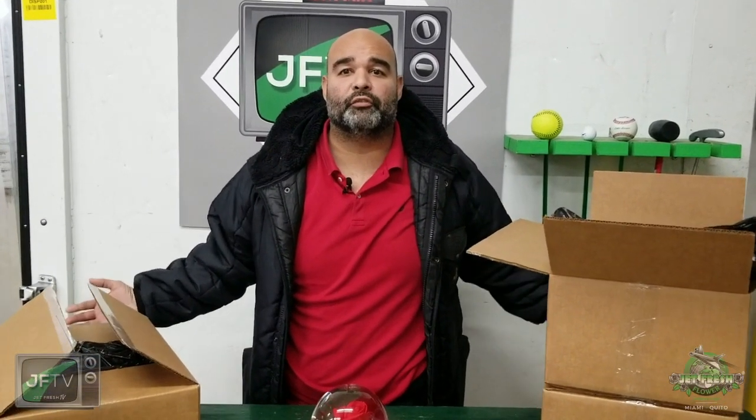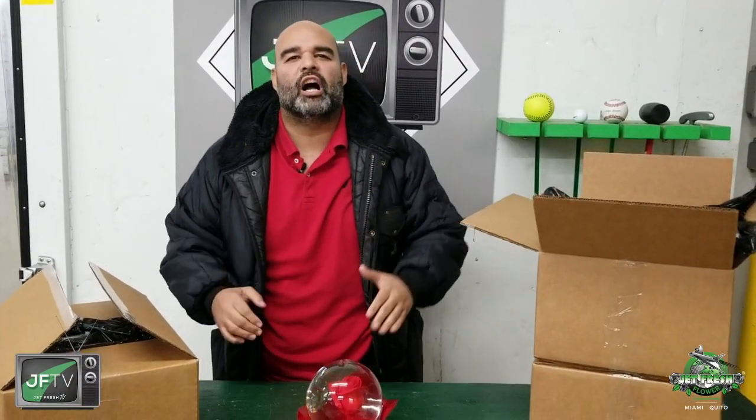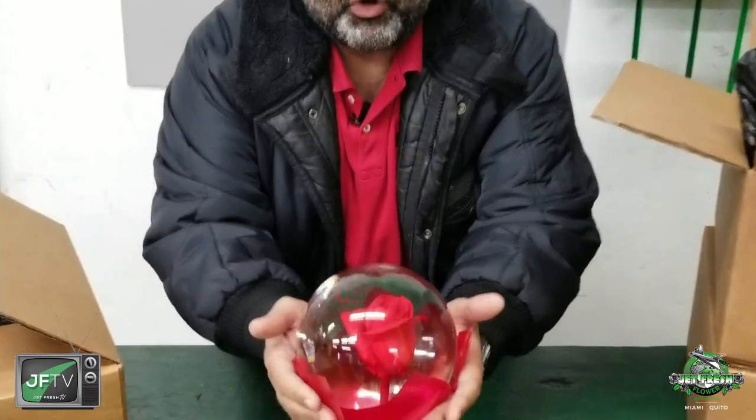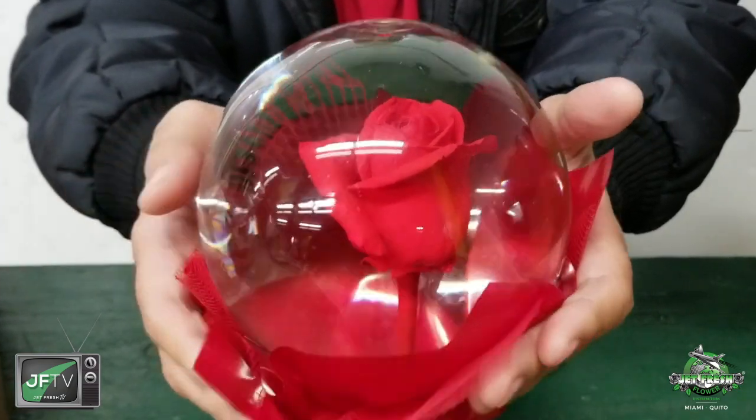Hello and welcome to Jet Fresh Flowers, your Miami branch office. I'm the Fern, here to bring you a wonderful, beautiful edition of the Fern Show, live in our studio showcasing some beautiful rose globes.